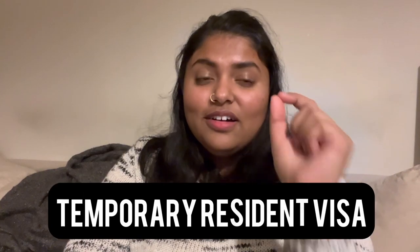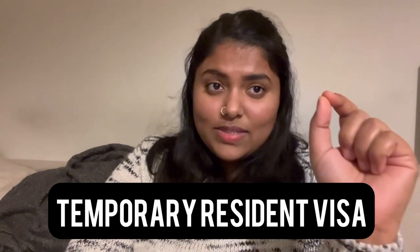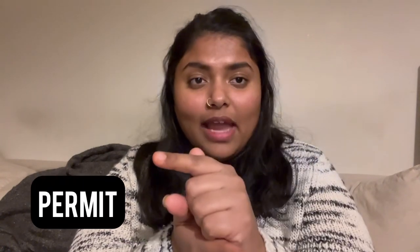The next important thing is something most people do not know about — even I didn't initially. It's the TRV, which stands for Temporary Resident Visa. Do not get confused between a permit and a visa. A visa is the sticker stuck inside your passport — the one placed there before you entered Canada in your home country. When you landed in Canada, you would have received a letter from the immigration officer, and that letter is the permit. The sticker inside your passport is the visa.